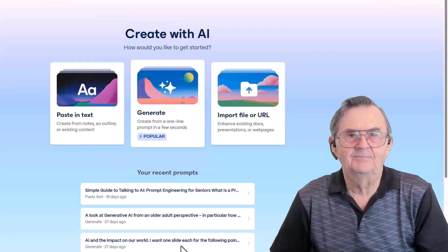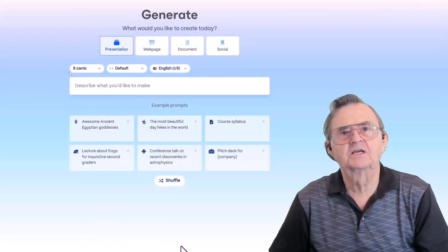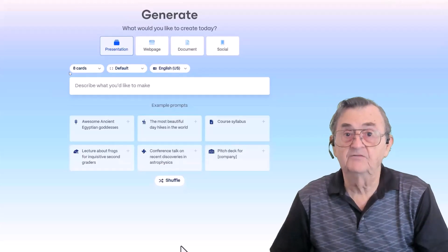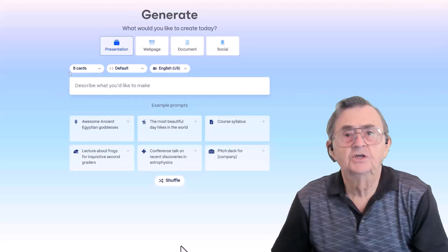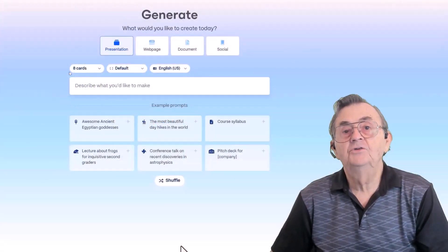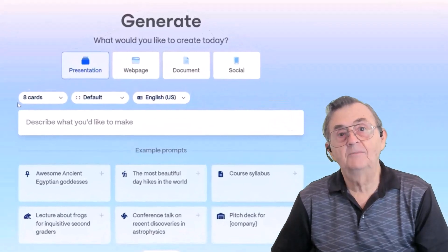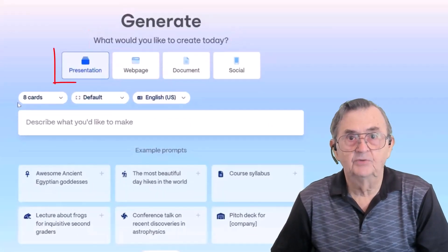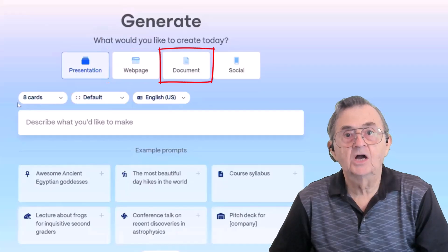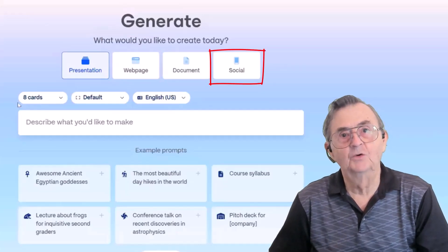Now, choosing your creation type. We're really diving in. This is Gamma's generate screen, where you tell the AI what you want and it builds it for you. You don't need to know fancy tech lingo or have a design degree. All you need is an idea. First, on top, choose what you want to make: presentation, web page, documents, or even social posts for the ambitious influencers among us.